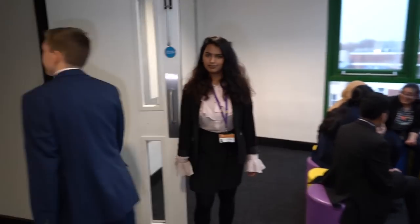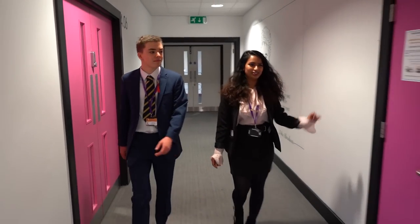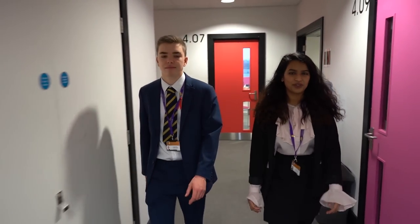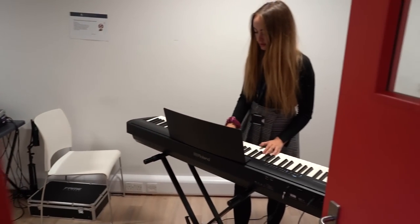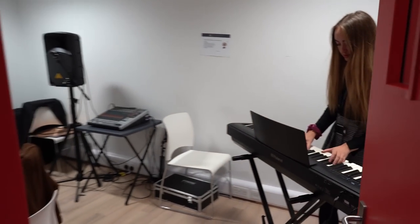We also have social spaces around the school which are used to chill out in after lessons. Here we have the psychology department. Also on the fourth floor we have our music rooms. This is the geography department and we have a lesson going on.